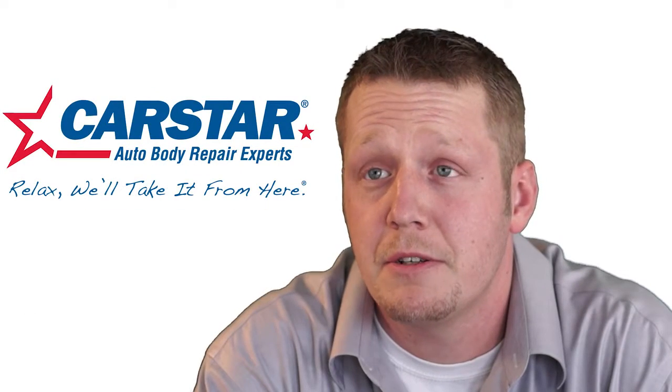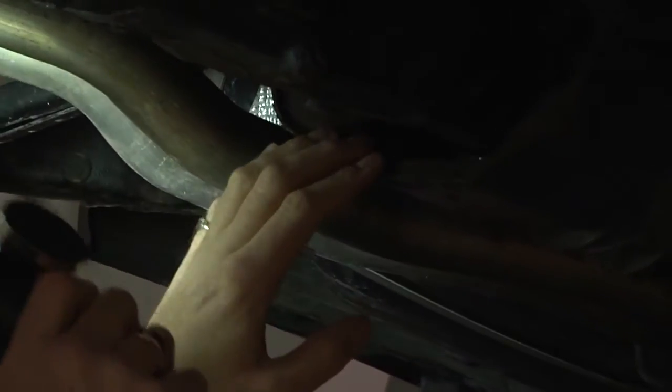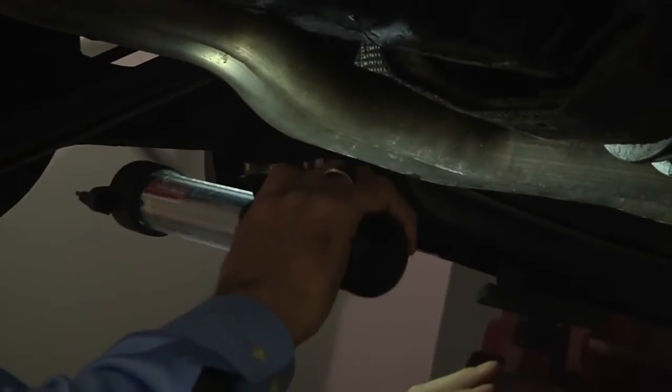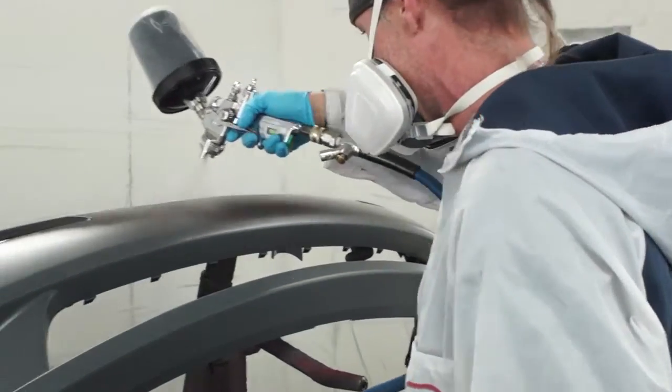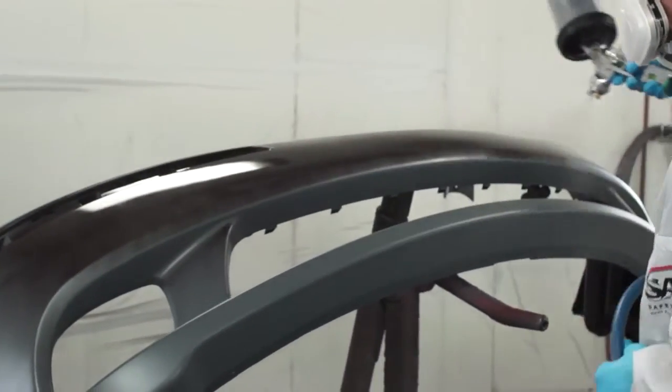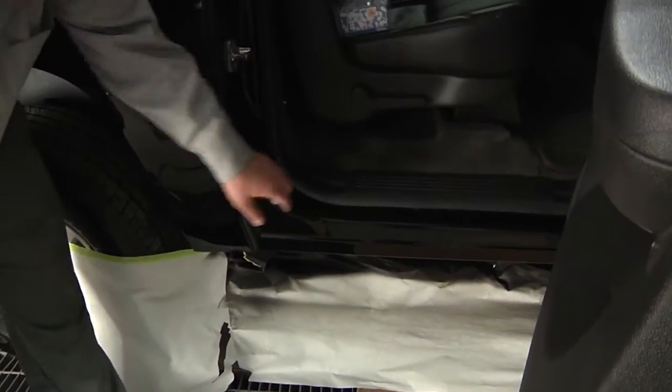Here at Wicklands Car Star we go through very strict quality control standards. Your vehicle gets checked off in a process all the way through the repair process. Right before it goes to paint, we make sure all the welds are ground down and sealed properly. After it gets painted, we make sure there are no imperfections in the paint — from runs, to dirt, to any objects that may be there — and make sure the color matches.